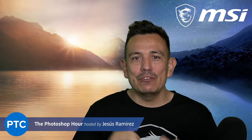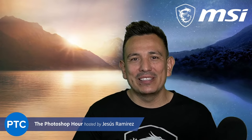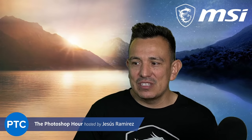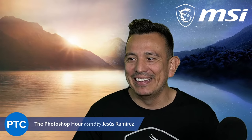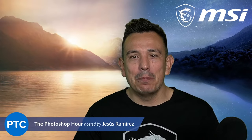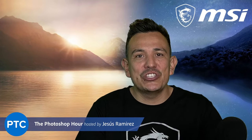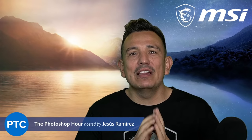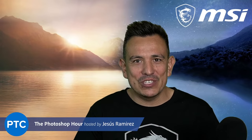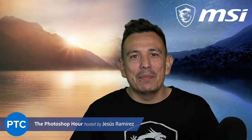I do have one favor to ask: if you see a tip or trick that you think will benefit your workflow, make sure you hit that like button and let me know in the comments which one it was. Also, let me know how my voice is — I want to make sure we have good audio. The stream will be saved on my YouTube channel, so you can come back and reference it later if you need to.